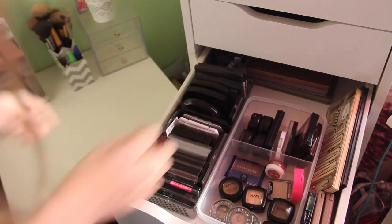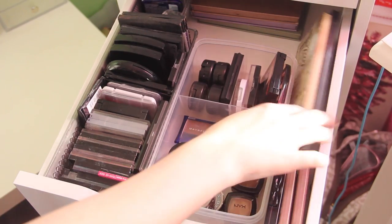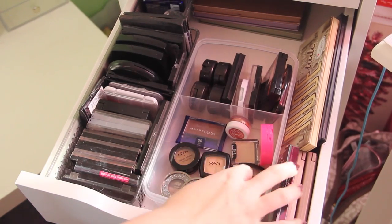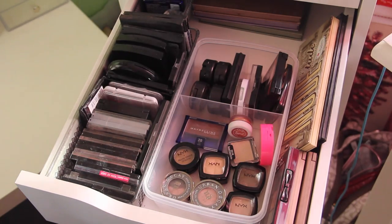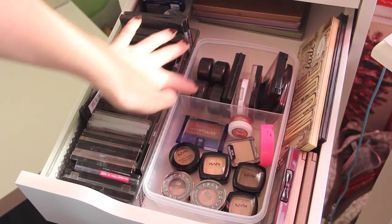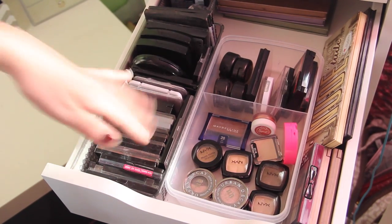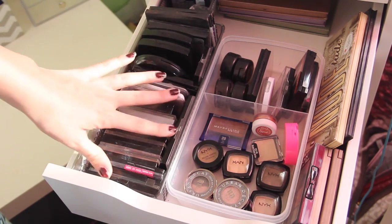I have three Stila palettes and then singles from Maybelline. On the side I have palettes from Lorac, The Balm, two Urban Decay, and one NYX. Then right here I have singles from NYX, Urban Decay, Stila, Wet n' Wild, and other places like Sigma and Maybelline too. Then here I have my MAC singles and my MAC duo, and my Sigma duo. On the side I just have a ton of eyeshadows from Wet n' Wild, Revlon, and CoverGirl — just a whole bunch of different places shoved in this container.